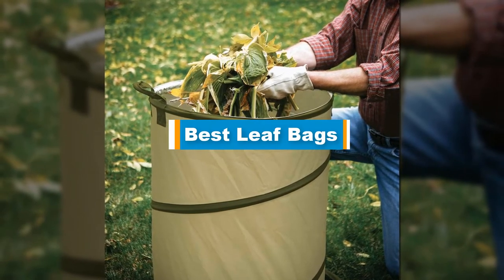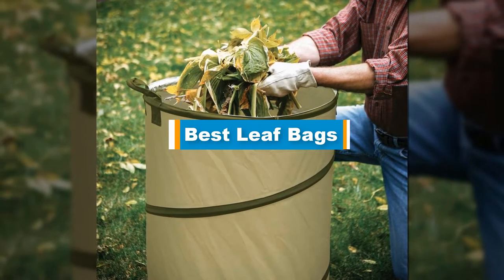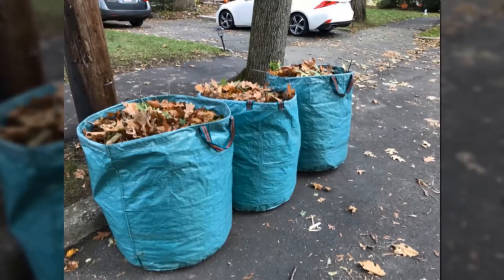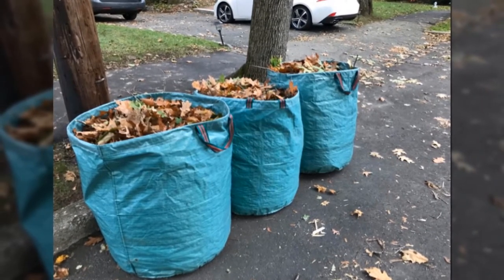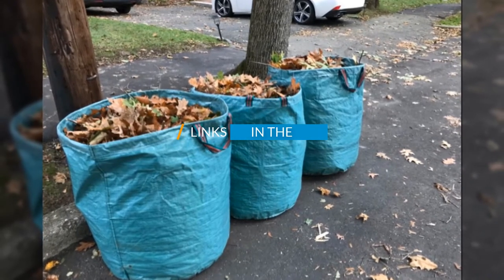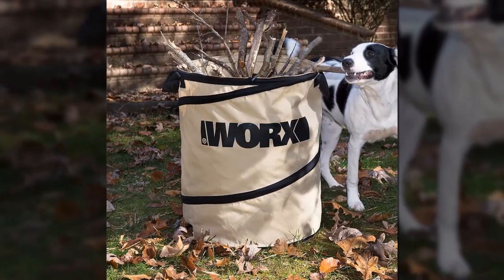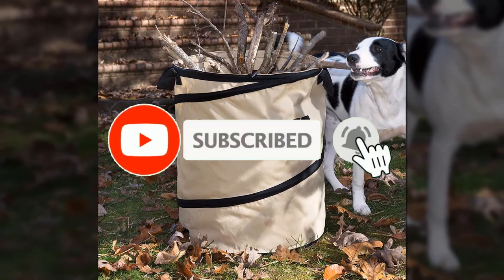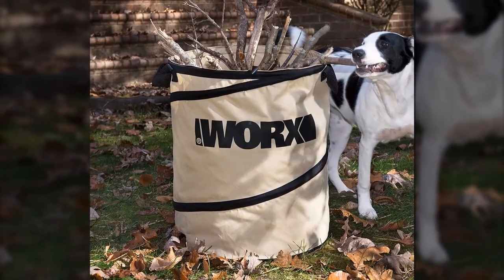Hello guys, in today's video we are going to present you the top 5 best leaf bags available on the market. We made this list based on our personal preference and sorted it based on price, quality, durability, and reputation of the manufacturers. Check out the description to find out their prices and more information — links are included below. Don't forget to like, comment, share, subscribe, and hit the bell button for upcoming video notifications. Without further ado, let's get started.